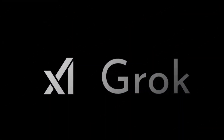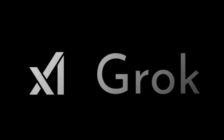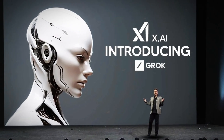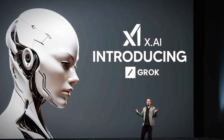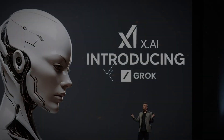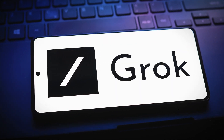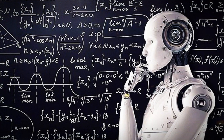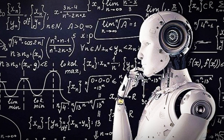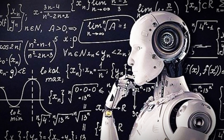Grok, XAI's AI chatbot, continues to evolve in sophistication with Colossus's immense processing power. Recently, Grok was enhanced with advanced vision capabilities, enabling it to interpret and analyze image content alongside text. Premium users on the X social media platform can now send images to Grok for analysis and inquire about those images, showcasing the remarkable advancements in XAI's technology. This new feature represents a significant leap forward for XAI on its ambitious path to achieving artificial general intelligence.